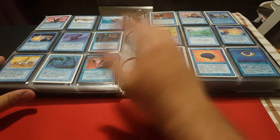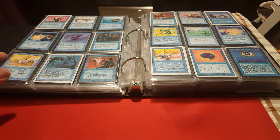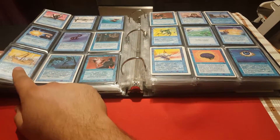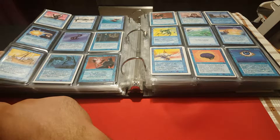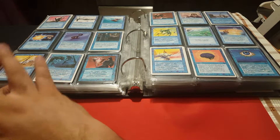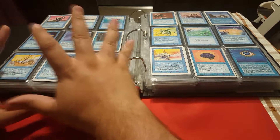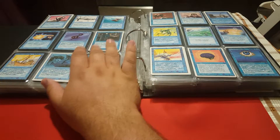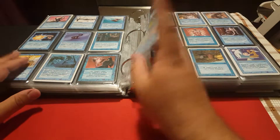I don't have Tropical Islands, Volcanic Islands, or Bayous, but I do have all other duals and I only have two Underground Seas, but even that seems to be enough. As you can see I bought some cards that some might call stupid, such as Mushroom, but the picture is beautiful. This will be one of the topics for a future video — pet cards we love just because we love them.